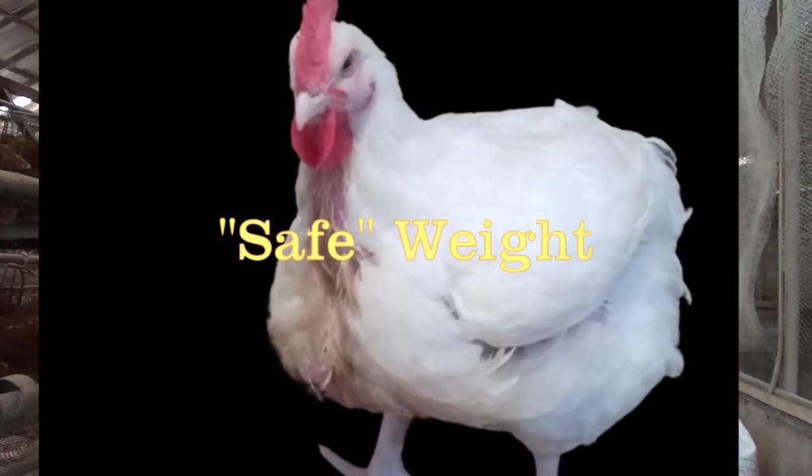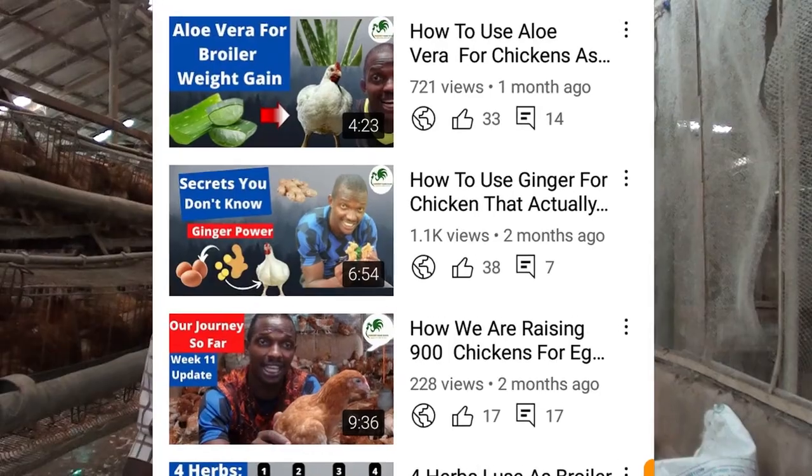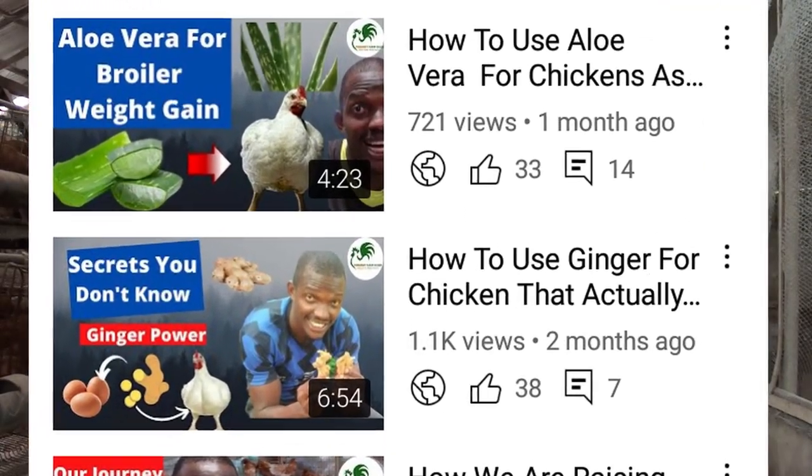Welcome back. As I said earlier, I'll be sharing with you yet another super herbal supplement you can use to increase the weight of your broiler chicken and at the same time reduce sudden death syndrome. We all know that the usage of herbal supplements has been growing in the poultry farm space over the years, and you may have noticed I've been publishing several videos on these aspects.